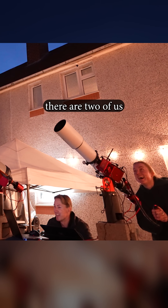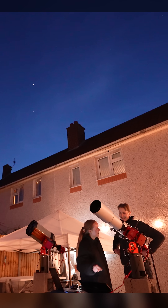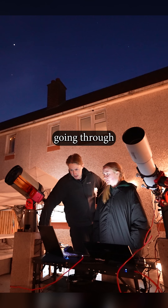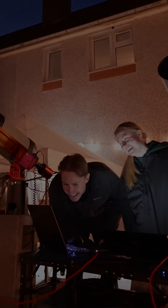But not to worry, as there are two of us trying to capture it, which you would think would increase our odds — but apparently not. No way there at all. After going through my footage frame by frame, we finally spotted something that looked like the ISS, but was really small.